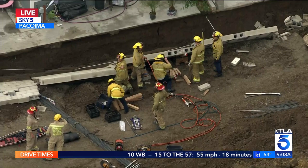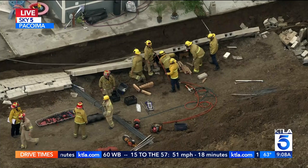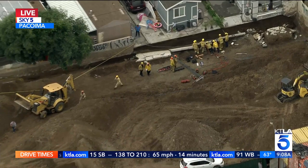This is the 10,000 block of Glen Oaks Boulevard here in the Pacoima area. Firefighters have been here for about the last 25 minutes or so, doing what they can to free this worker. We'll keep an eye on this and bring you the latest live in Sky 5. I'm Rich Prickett.